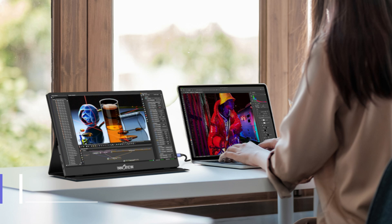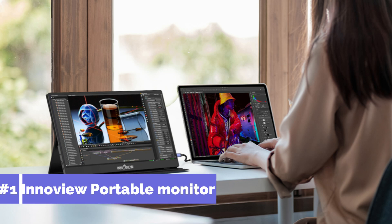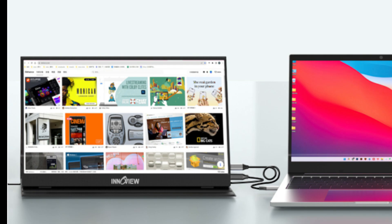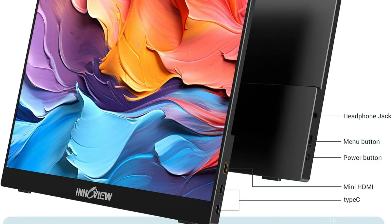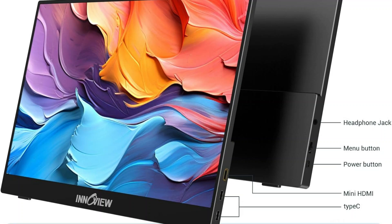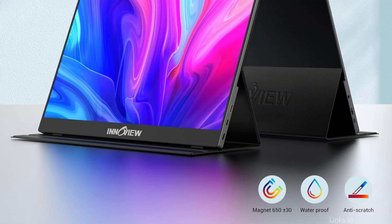On number one, we have Interview's Portable Monitor. One prominent company in the portable monitor market is Interview, which provides devices that balance price and usefulness. A great option for Mac Mini customers looking for a balance between mobility and performance is Interview's Portable Display. Made with a Plus IPS panel, this 15.6-inch portable screen has a 1920x1080 resolution, a complete viewing angle of 178 degrees, and the ability to display vibrant, realistic colors.